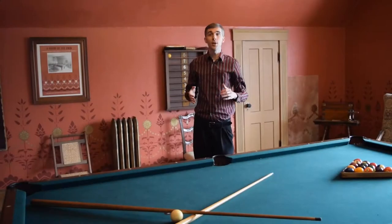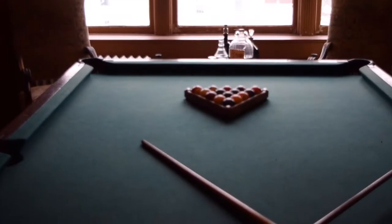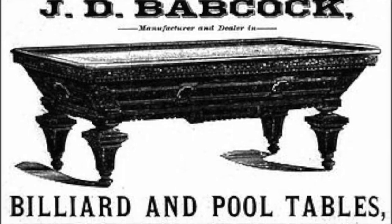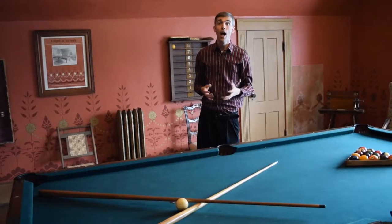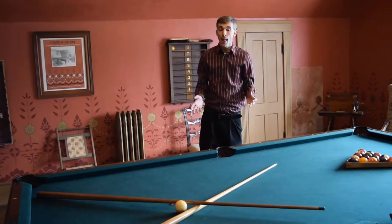The centerpiece of our billiard room is this mahogany billiard table produced by the Babcock Billiard Company in Syracuse, New York. In 1890, this model cost $450, about $12,500 today.